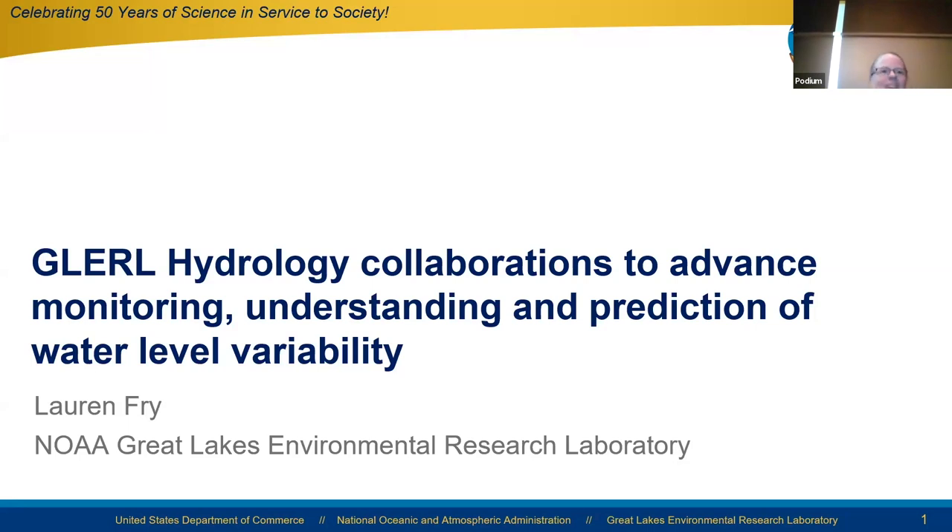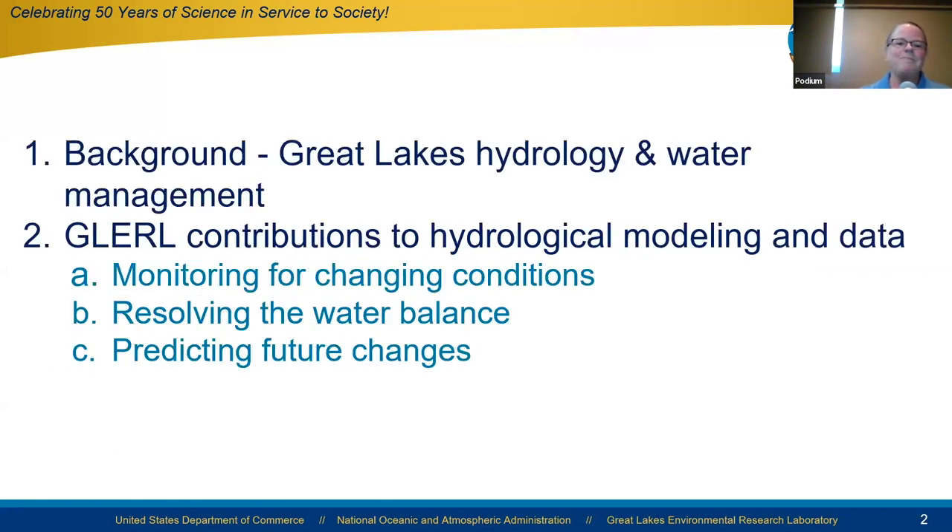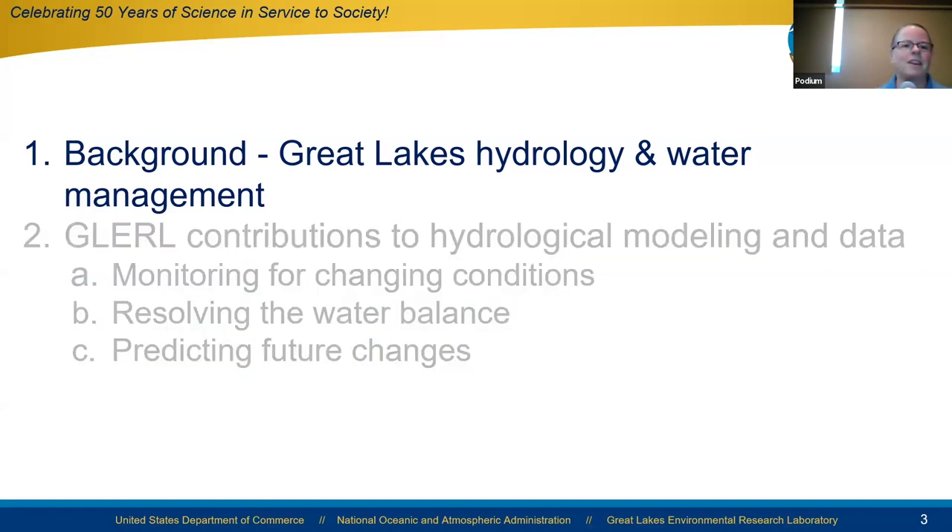I'm going to talk about the long history of hydrology research contributions at GLURL over the past 50 years. I'll start with a brief background overview of Great Lakes hydrology and water management applications of hydrology, then go into contributions to hydrological modeling and data, specifically focusing on monitoring for changing conditions, resolving the water balance, and predicting future changes.